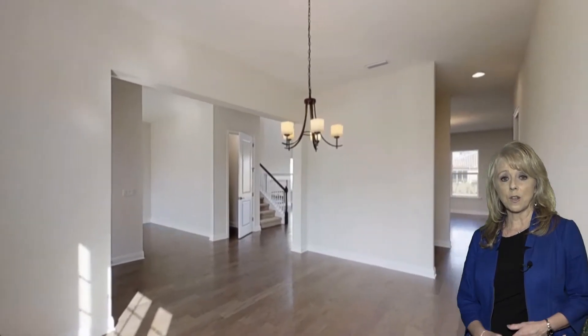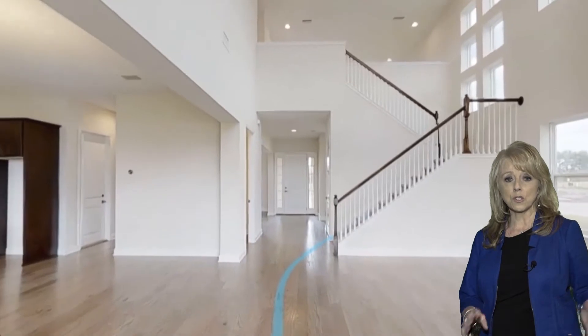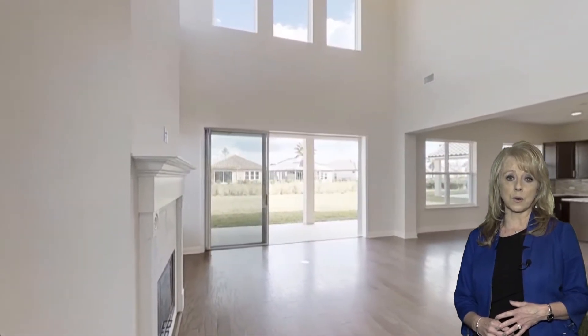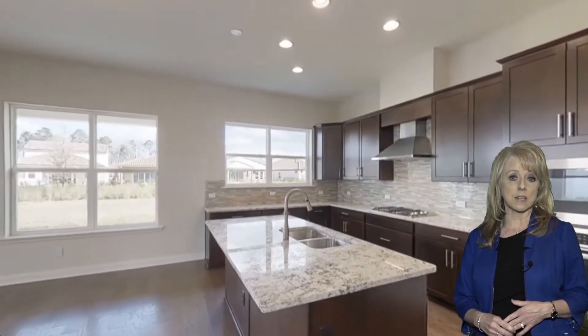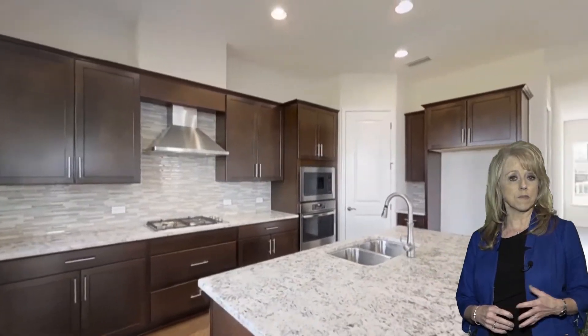Then going into the home, you're going to go past the staircase into 20-foot ceilings, a beautiful family room, windows galore bringing in all kinds of natural light. And this is where the hardwood floors carry through into the kitchen.